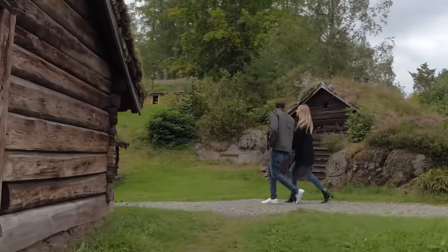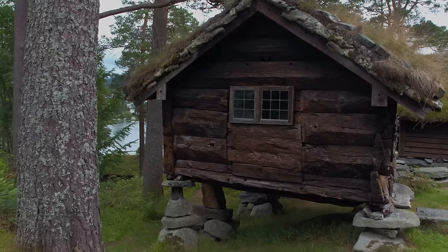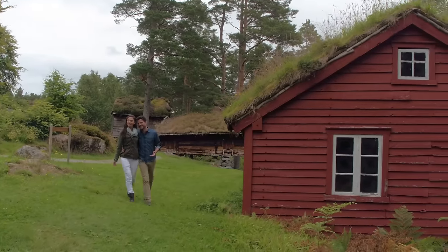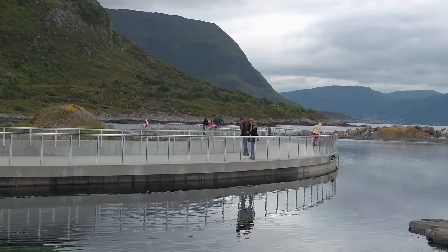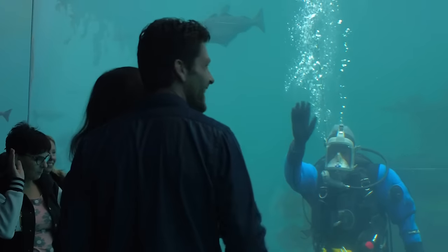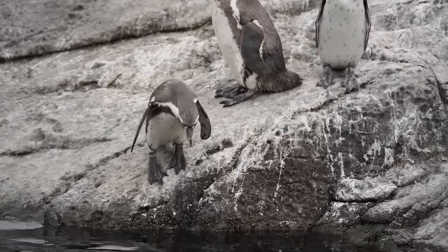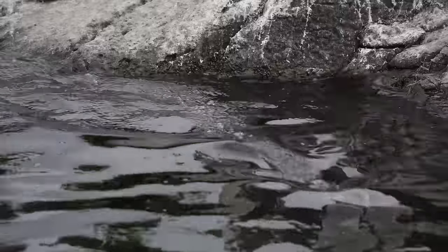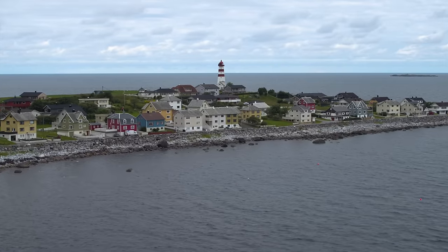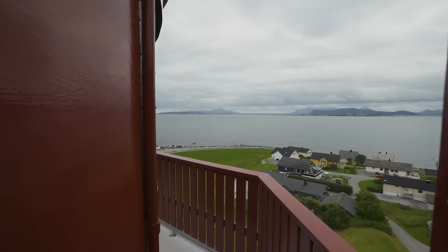Venture to the open-air Sunnmøre Museum and walk through one of the world's most comprehensive collections of preserved boats and historic homes. Or to spot some marine life, go to the Atlantic Ocean Park, one of the largest saltwater aquariums in Europe, built to resemble the coastal environment. In the nearby fishing village of Alnes, you'll find the Alnes Lighthouse where you can climb up to the 72-foot-tall lookout and take in the beautiful views of the city.